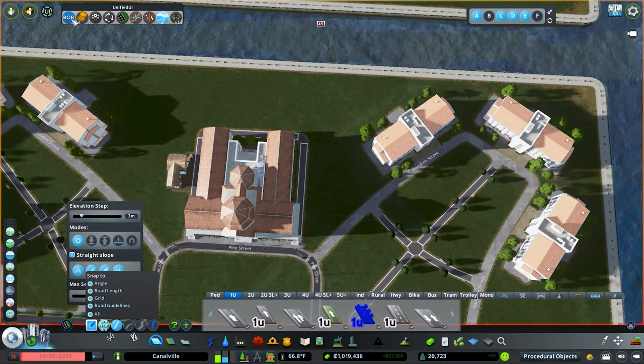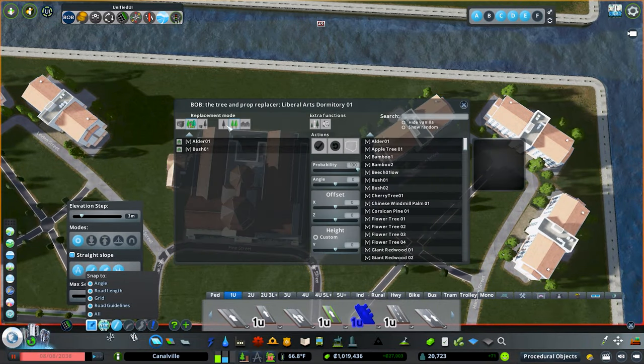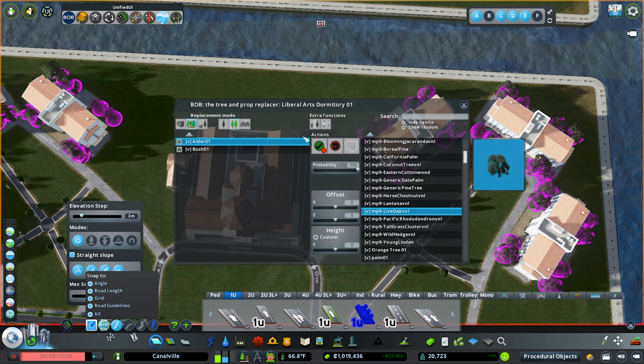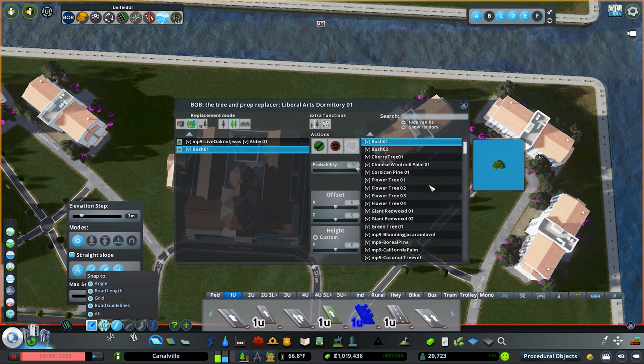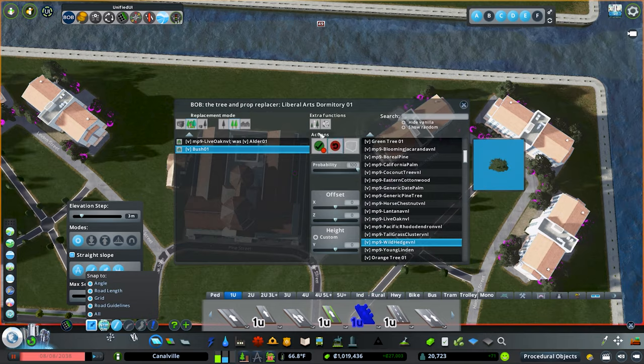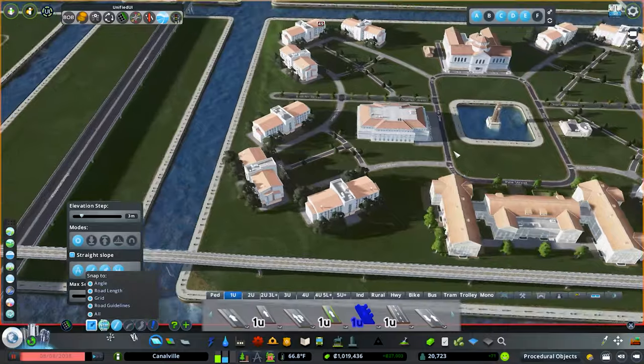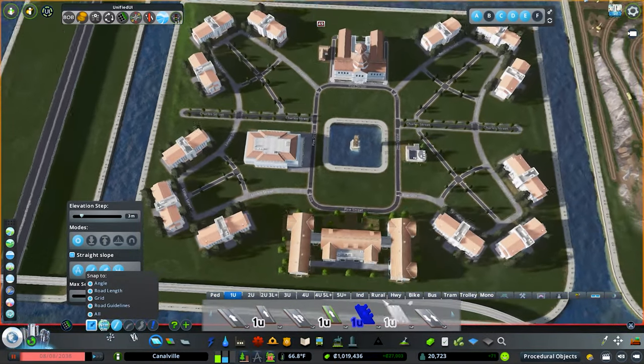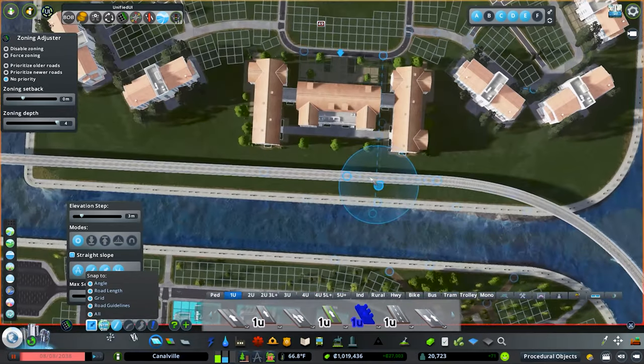Now I want to jump into the BOB mod and replace these trees. I really want to go with the live oaks. Look at that — that is fantastic. Then we'll switch it to the new bush — wild hedge. This is just going to provide a little bit more of a cleaner look for what we're going for, rather than those bright green trees.